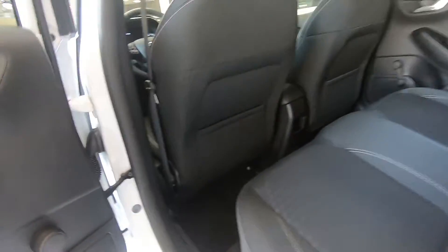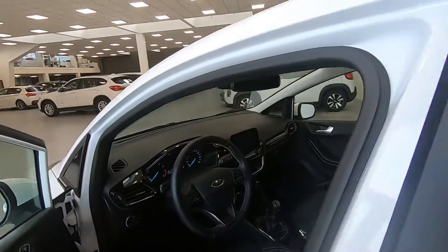Abbiamo gli interni in tessuto nero tenuti davvero molto bene. Abbiamo anche la luce posteriore per l'illuminazione e gli speaker a lato.